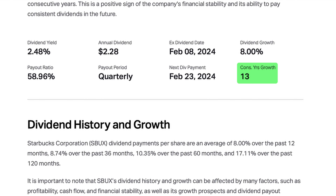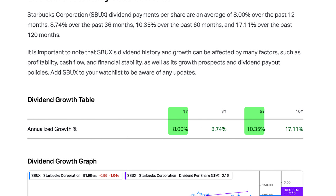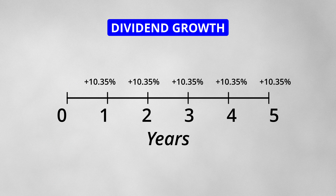This stock has increased its dividends for 13 consecutive years. The 1-year and 5-year dividend growth rates are 8% and 10.35% respectively. If you had this stock in your portfolio 5 years ago, you would have seen the dividend payments increase by 10.35% each year.